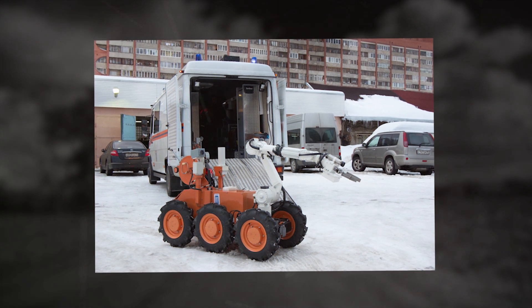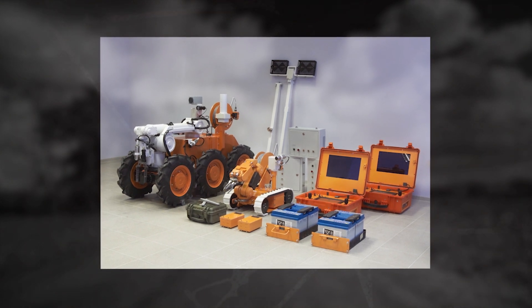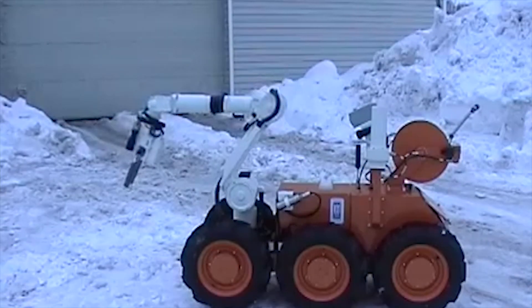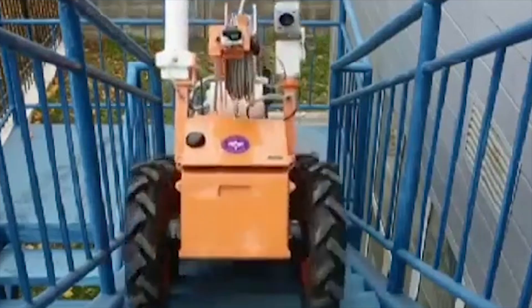A multi-joint manipulator capable of lifting weights up to 22 pounds is installed over the front pair of wheels of the complex. The robot is equipped with a telemetry system, allowing you to see the location of radiation sources directly on the screen of the control panel, using special sensors that record the location of radiation sources and determine their strength.